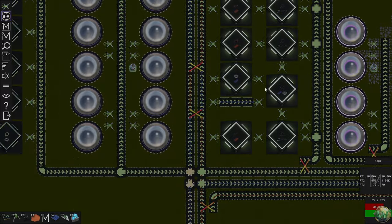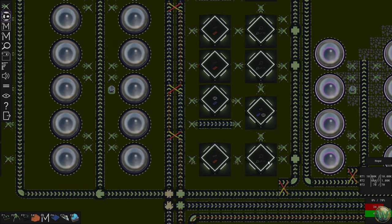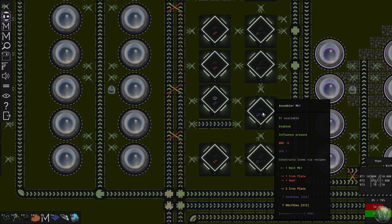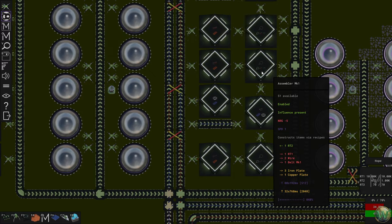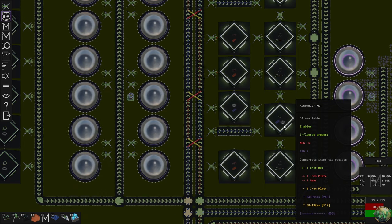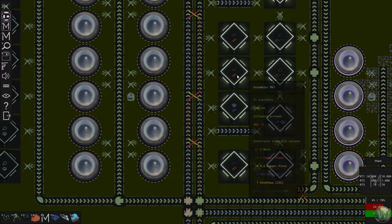Let's start at the end and work backward. We need one RT2 every 512 — we have two of those in an array because we want to make one every 256 per array, since these need one belt and this will make one belt every 256. We also need one RT1 every 512, so one RT1 every 256 between the two, which is one of these lines. Beyond that, we need two wire every 512 for each of them, and this makes two wire every 512 — so that's why we have one of each of these. Each needs one copper plate every 512.